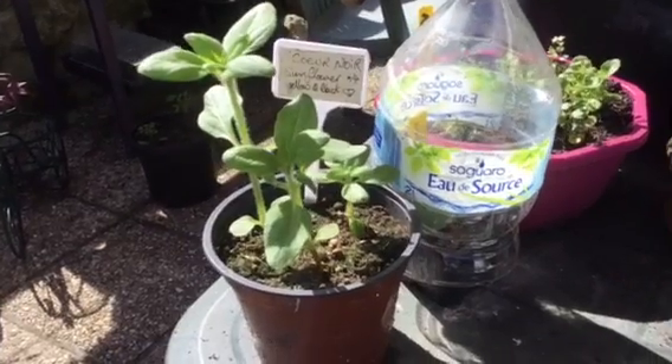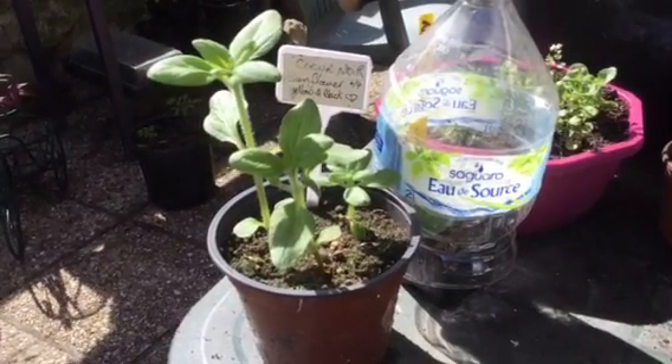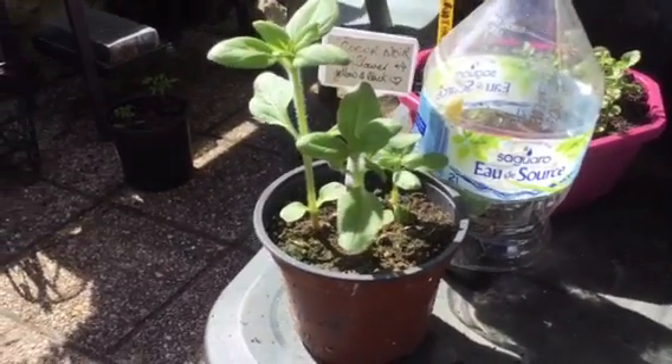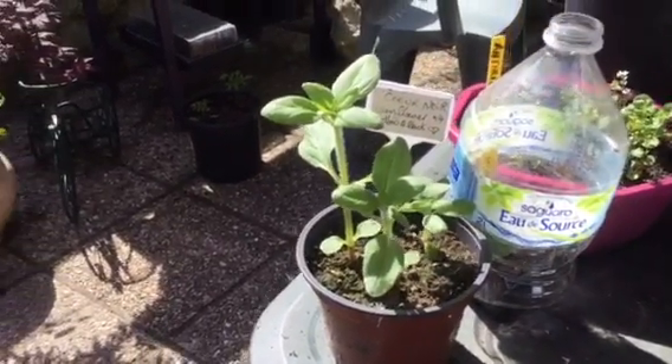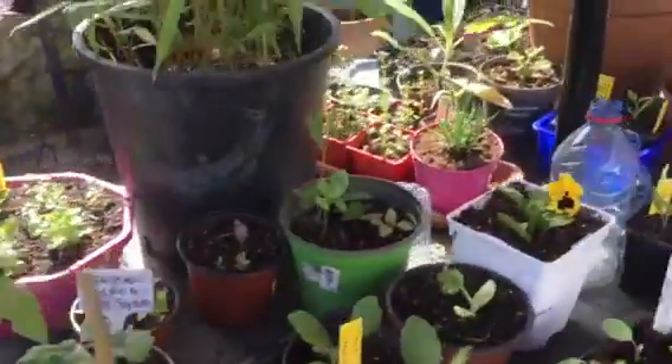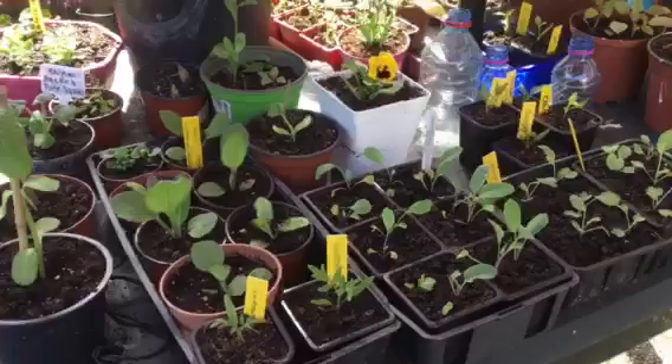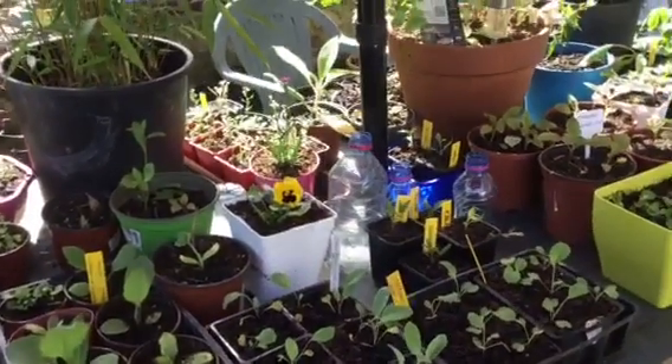These ones are slightly slower — they're the black hearts with the yellow. I don't know why, maybe just a variety difference, but they are coming on. Everything else in this table — before I go, we're doing a car boot brocante type thing here at the weekend.